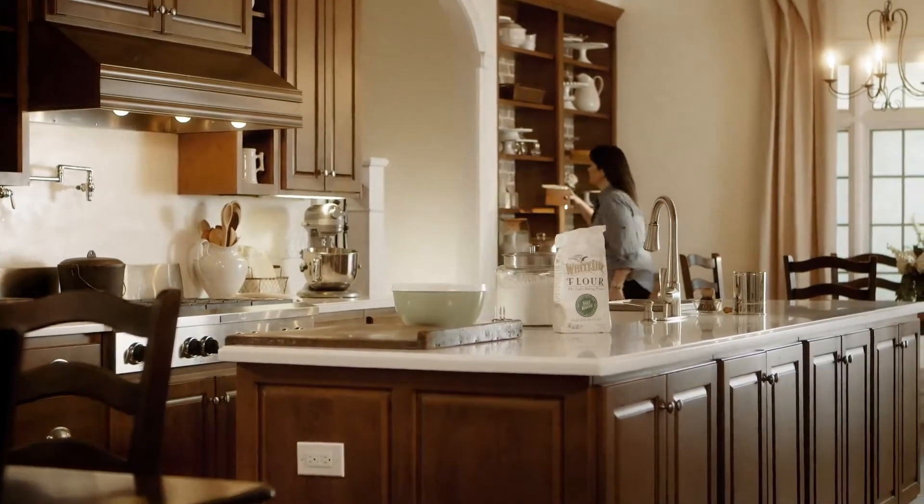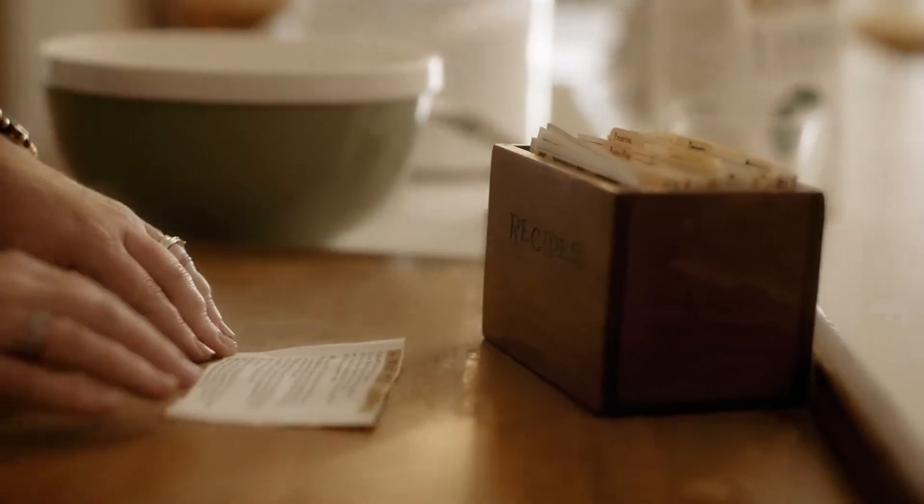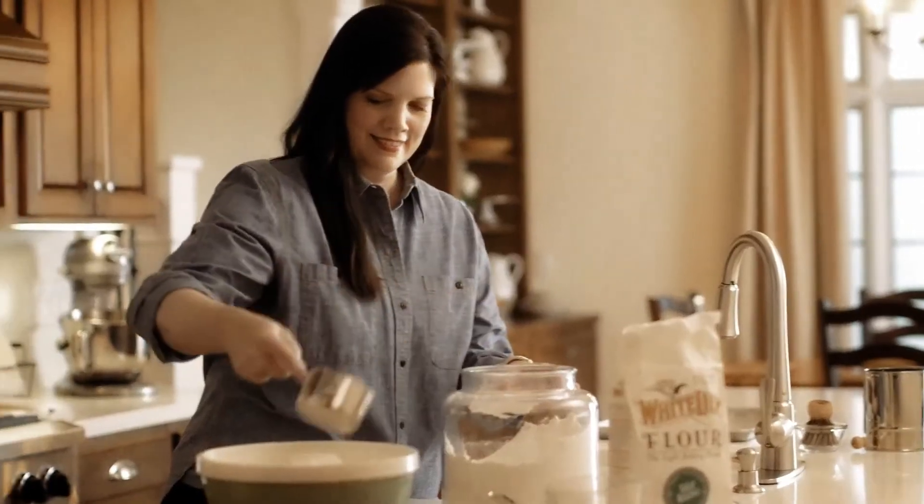White Lily flour was always in my grandmother's kitchen. It's a tradition that's been passed down for generations. I use White Lily flour for all of my baking, like fluffy biscuits, tender cakes, and moist muffins.